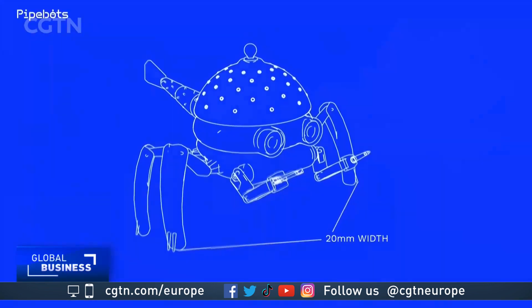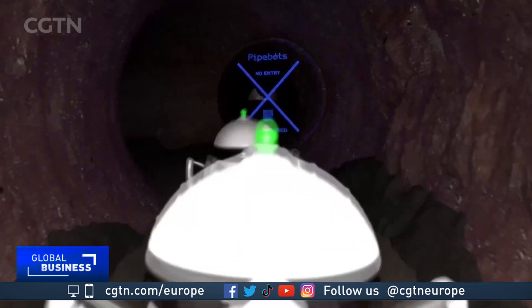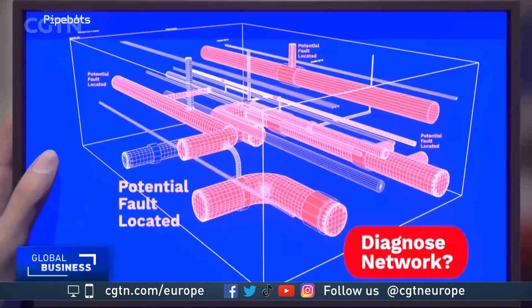From this, an initiative known as Pipe Bots was born, to design and build miniature autonomous robots that can travel the underground pipe network and check for leaks and damage.